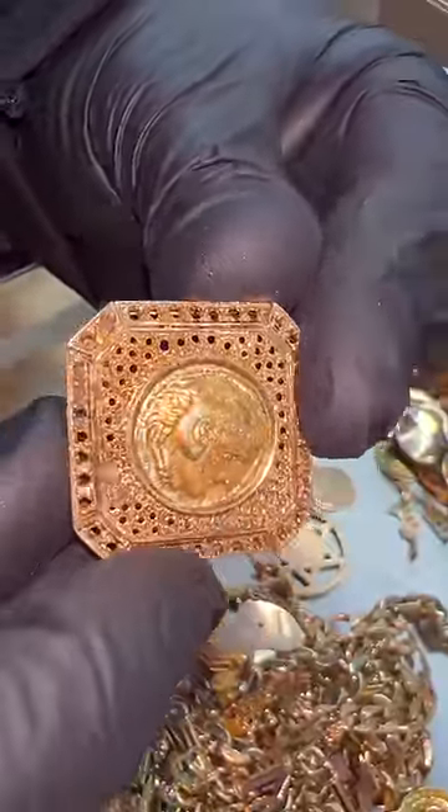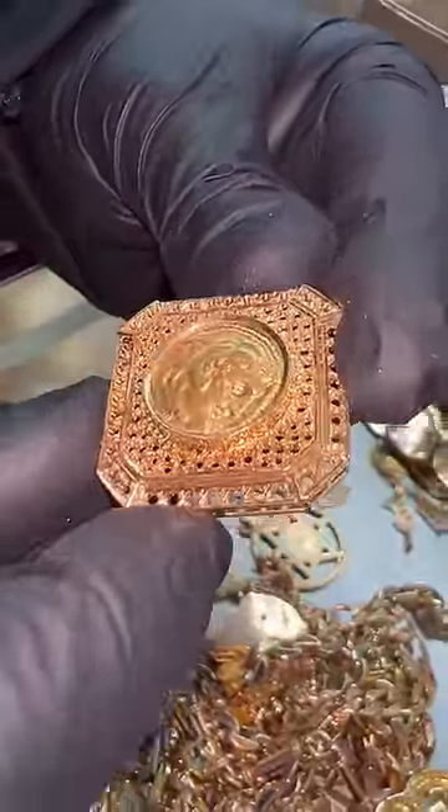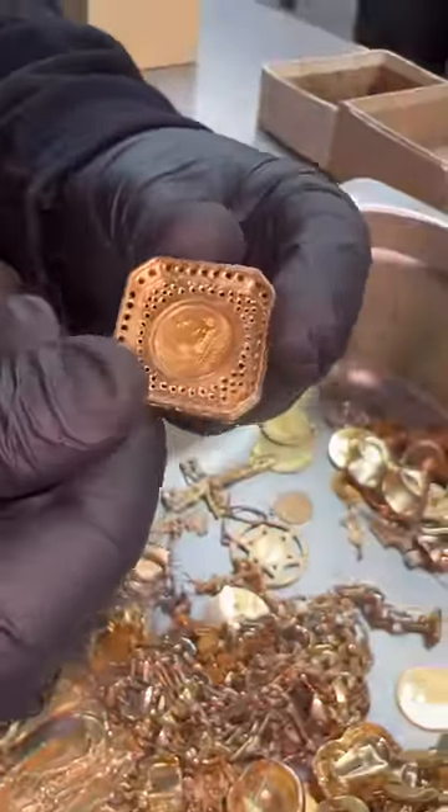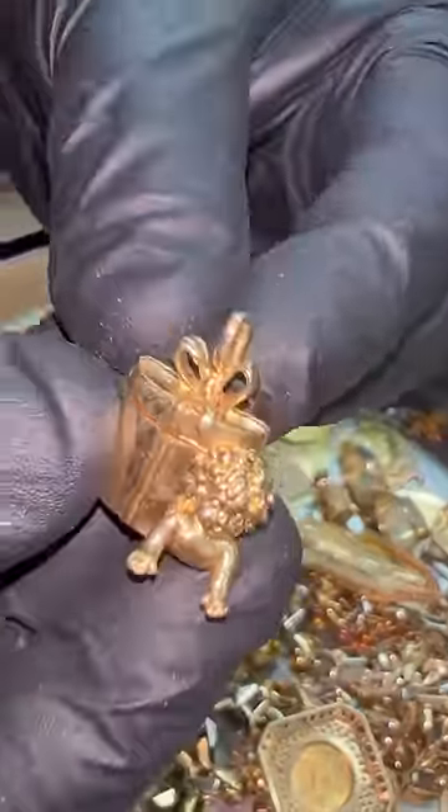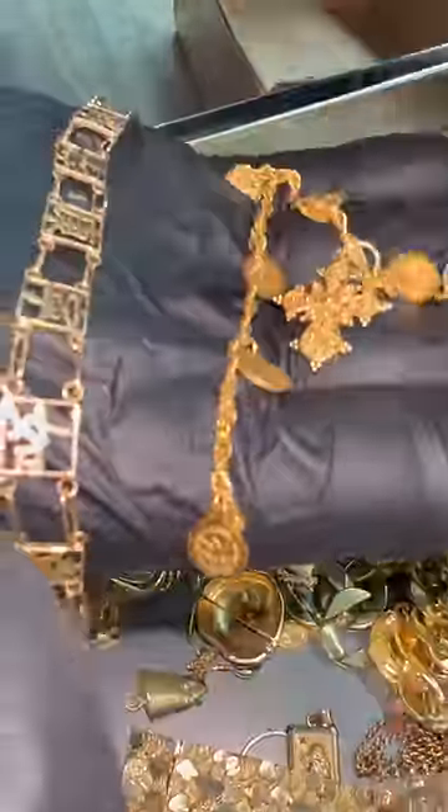Now, this item looks kind of interesting. The stones are missing, but it's got a 22-carat Alexander the Great coin in the center. This is just a single day's melt in an operation that runs every business day. I can't imagine how many incredible relics have been melted down up to this point that could have been rescued, but you can't save them all.